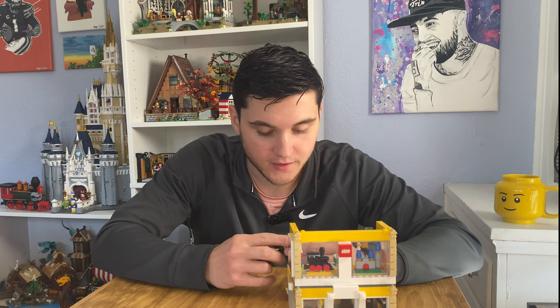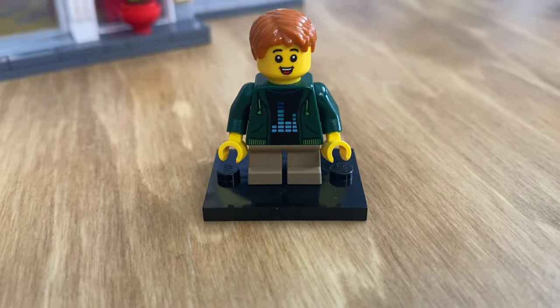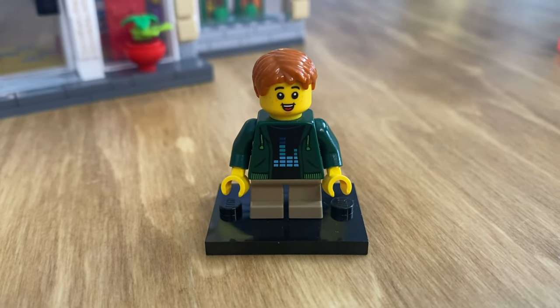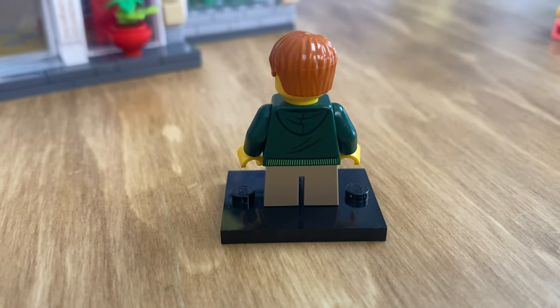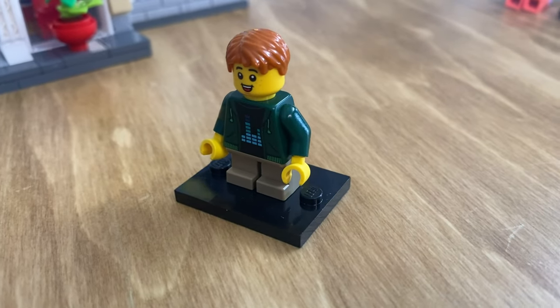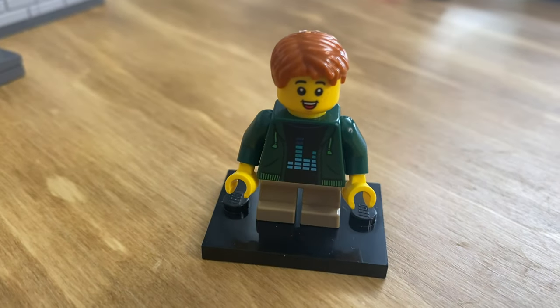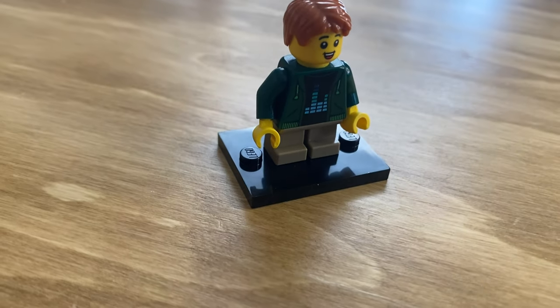The other figure is presumably her son. He's got a cool blue techie shirt with a bright green jacket on over the top. He does have only one facial print for his head, however he does come with the short non-bendable legs, which are a little bit more rare in terms of minifigure parts.